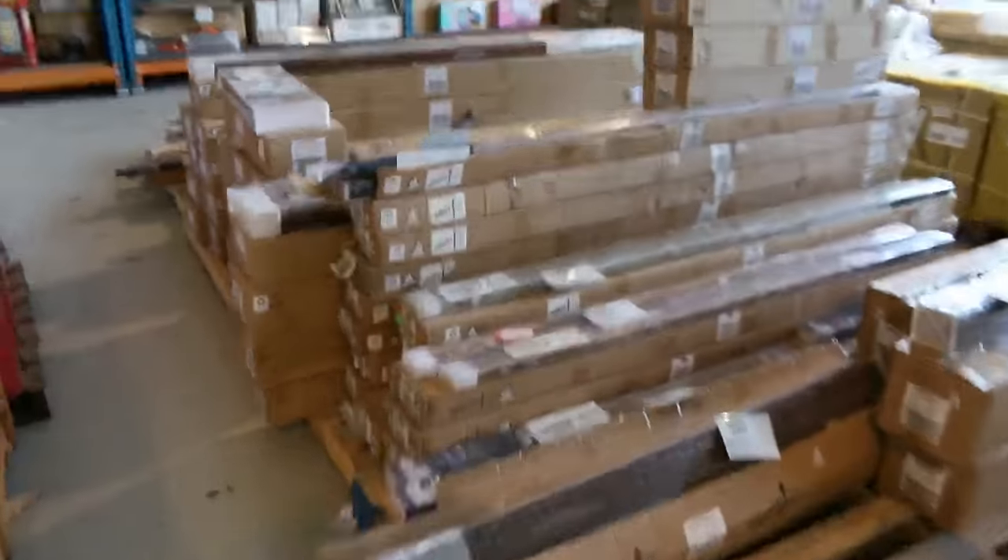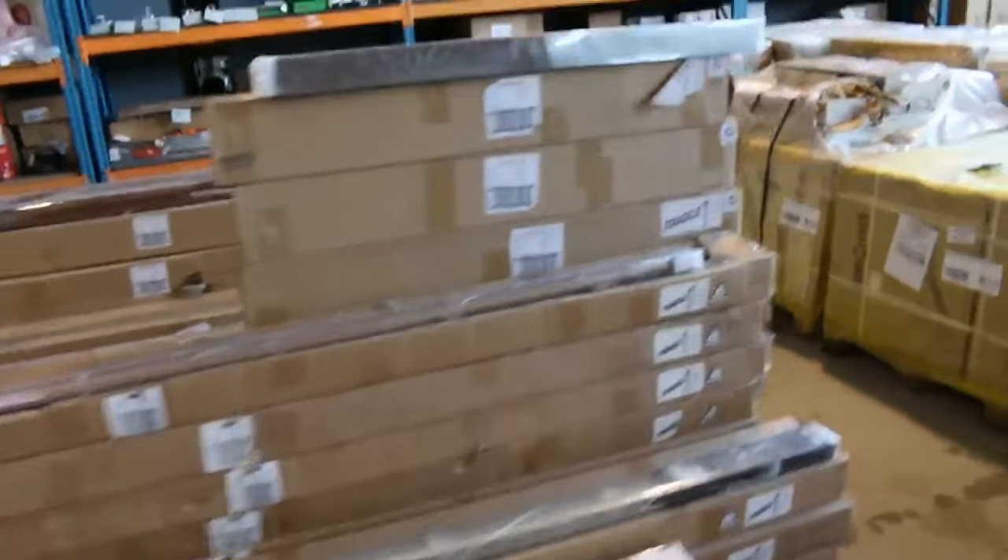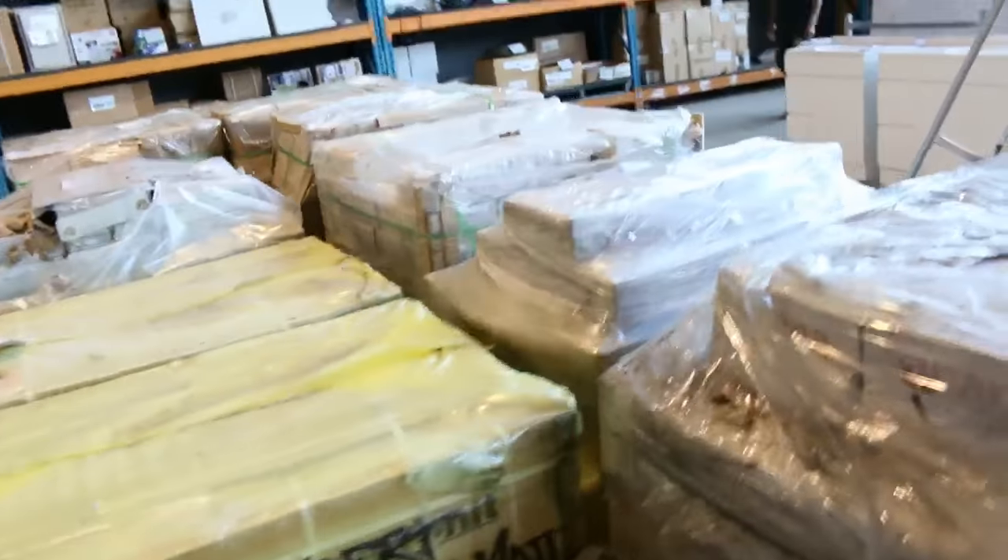There are the blinds I was talking about before — a huge number of blinds. We've got Holland blinds, Roman blinds, and Venetian blinds as well.